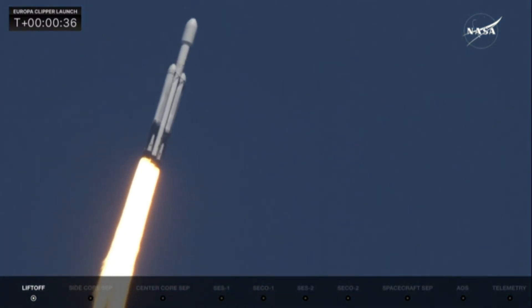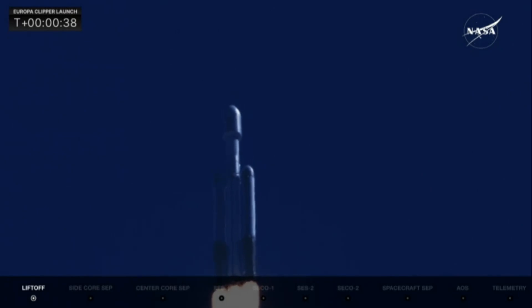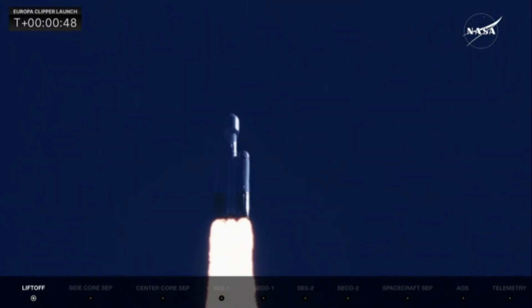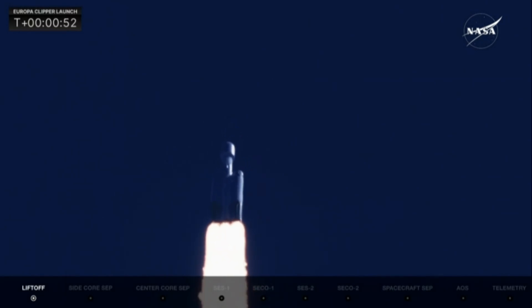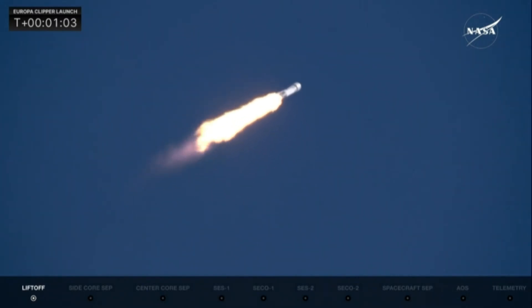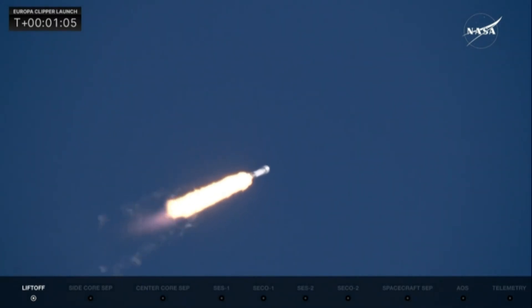Coming up, they're going to back off those engines just a bit as we get ready to head into Max-Q. Power and telemetry nominal. Everything's looking really well. Falcon Heavy is supersonic. They have reduced power in the center core to get through Max-Q, maximum dynamic pressure on the launch vehicle. The two side boosters remain at full throttle.